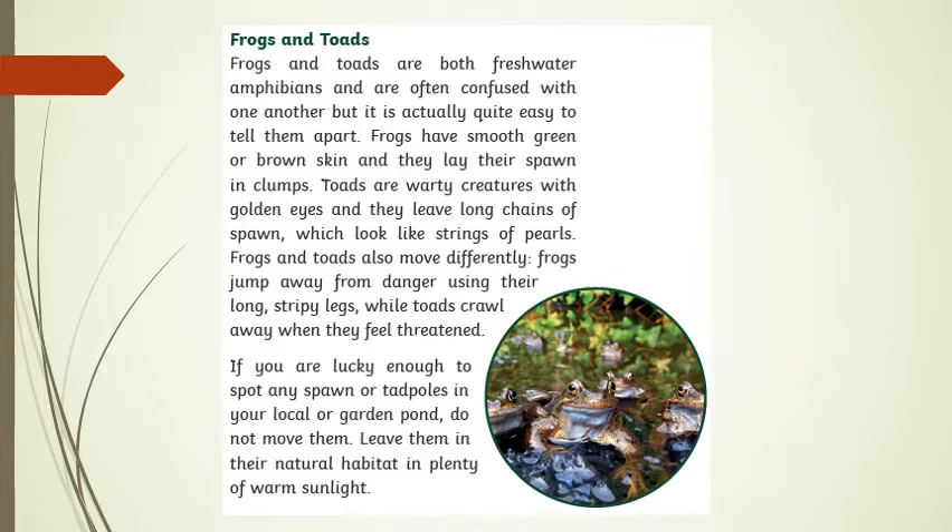Frogs and toads are both freshwater amphibians and are often confused with one another, but it is actually quite easy to tell them apart. Frogs have smooth green or brown skin and they lay their spawn in clumps. Toads are warty creatures with golden eyes and they leave long chains of spawn which look like strings of pearls.